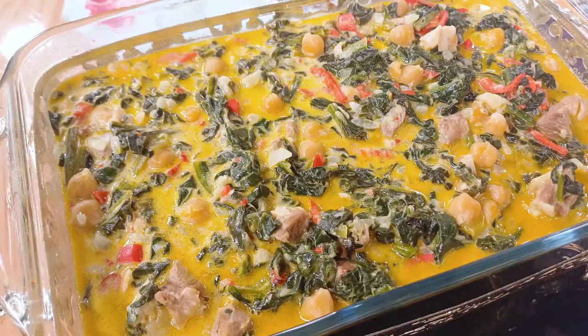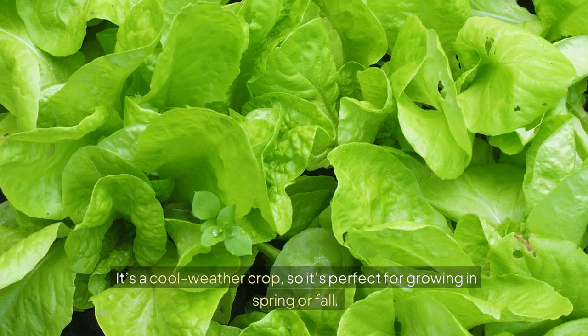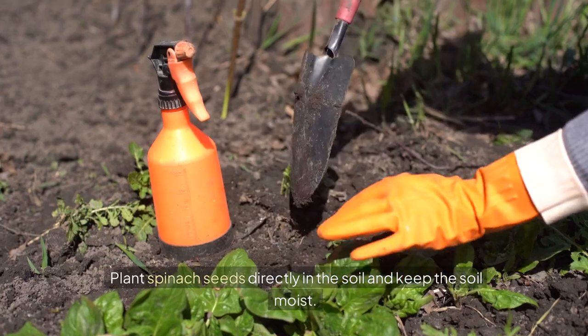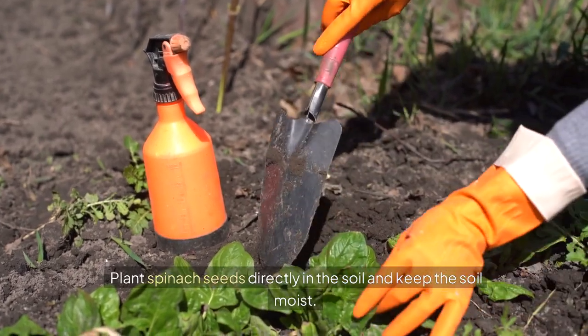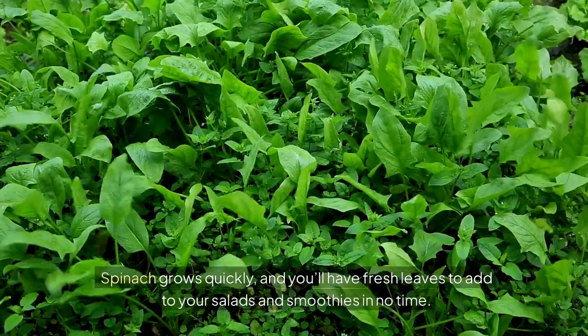Next on the list is spinach. Spinach is rich in iron, calcium, and antioxidants. It's a cool weather crop, so it's perfect for growing in spring or fall. Plant spinach seeds directly in the soil and keep the soil moist. Spinach grows quickly, and you'll have fresh leaves to add to your salads and smoothies in no time.